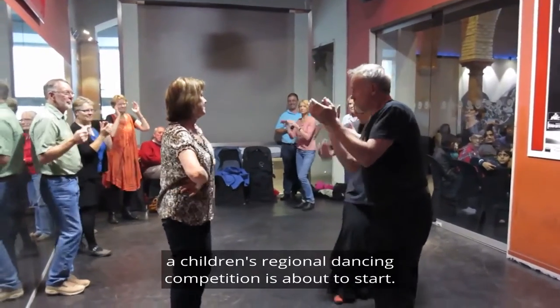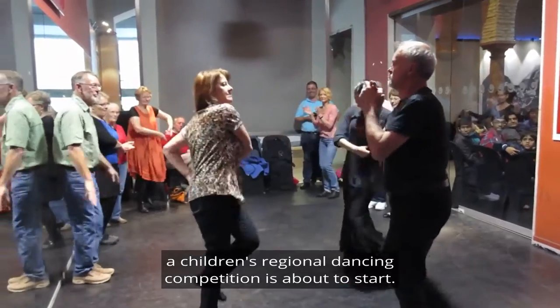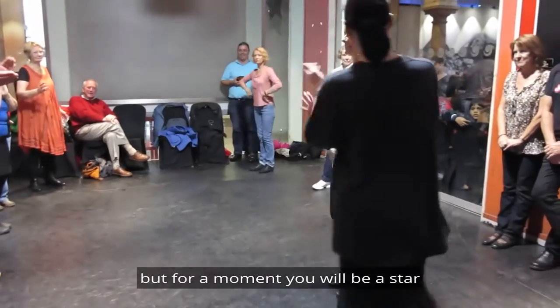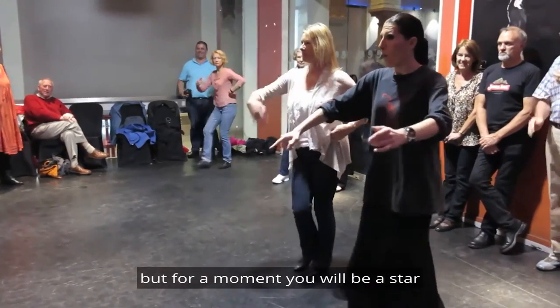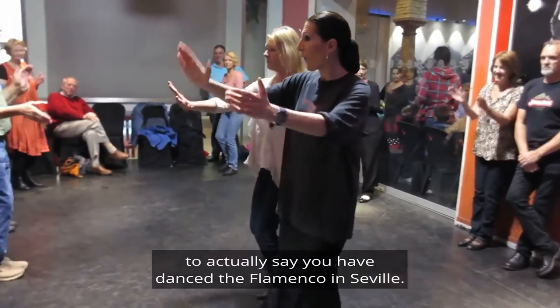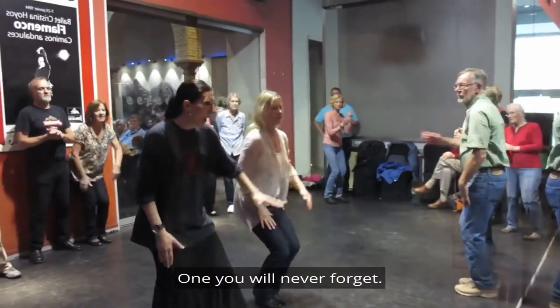Behind that glass wall to the right are children's regional dancing competitions about to start. You won't be instantly that proficient, but for a moment you will be a star — to actually say you have danced the flamenco in Seville. It's a magical experience, one you will never forget.